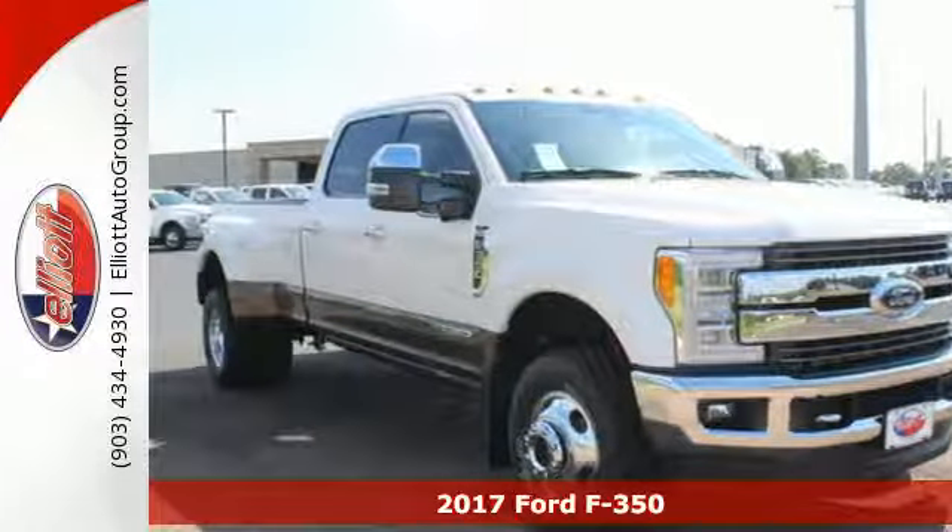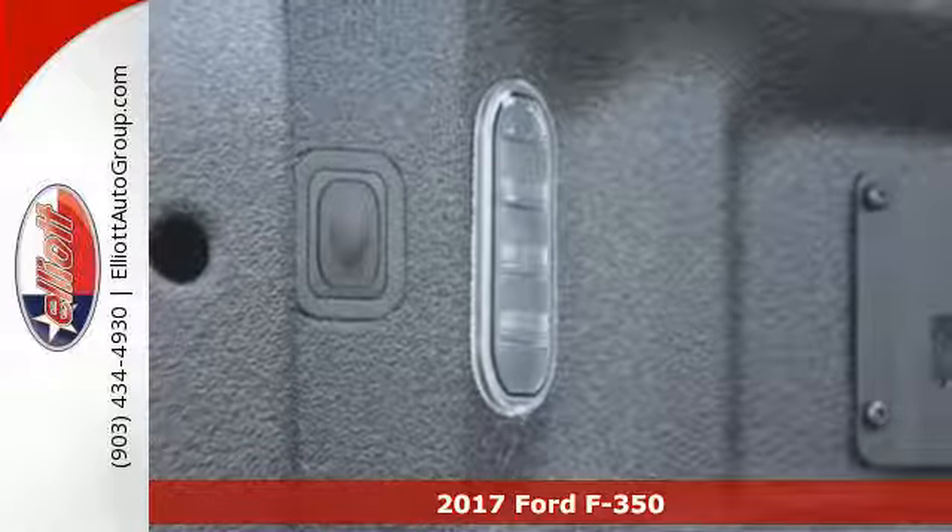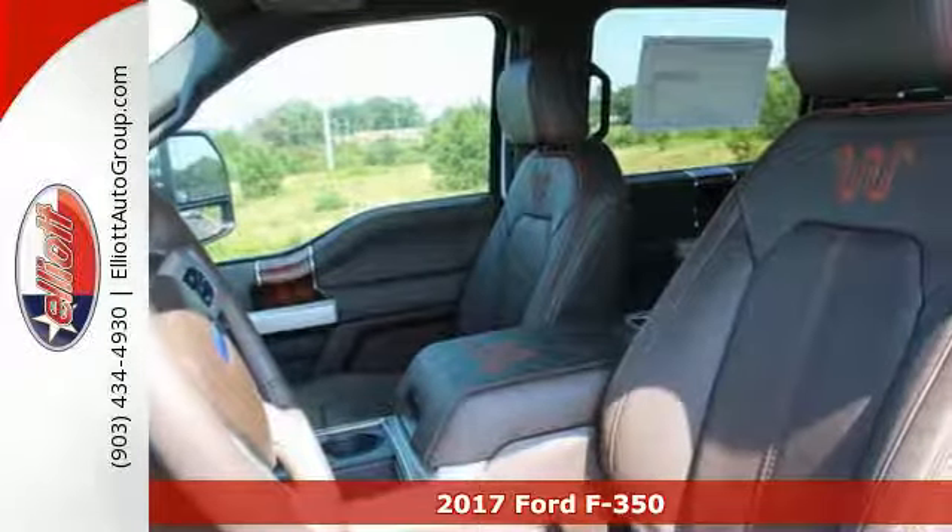Here's a 2017 Ford F-350 Super Duty. Where other trucks have to tow the line, this F-350 Super Duty will tow right past it.